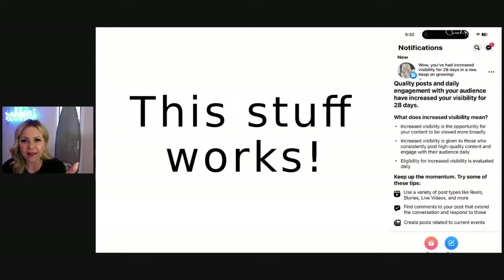I promise you this is working — I get notifications from Facebook and Instagram all the time saying, 'You have had increased visibility every day for 28 days,' and they send it to me every month. What does it mean? It means they're going to show my content to people more broadly — people outside of my followers, potential customers. Increased visibility goes to people who create high quality content. Facebook and Instagram are literally giving you clues: vary your posts, use reels, stories, and live videos. Find comments on your posts where you can extend the conversation. And when all else fails, create posts related to current events — talk about Taylor Swift, Travis Kelce right now — you're going to get people naturally in the comment section.